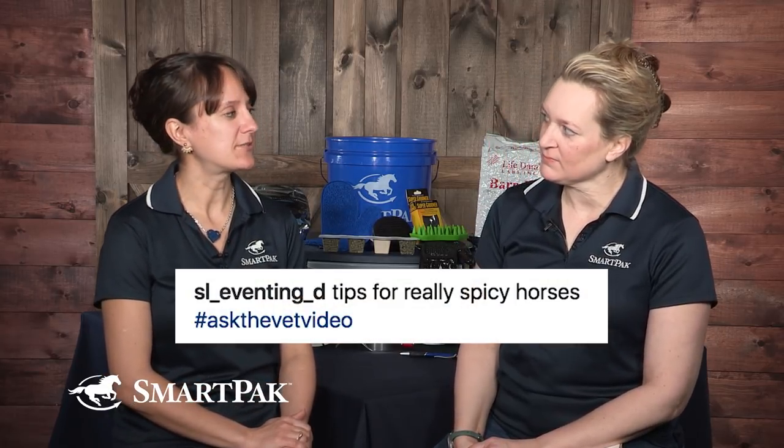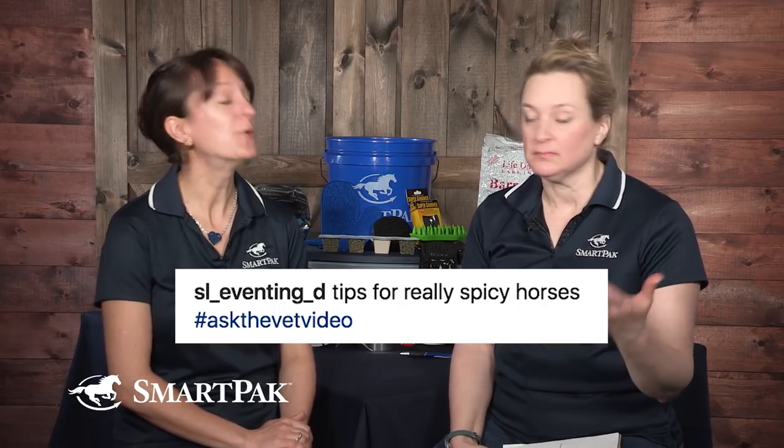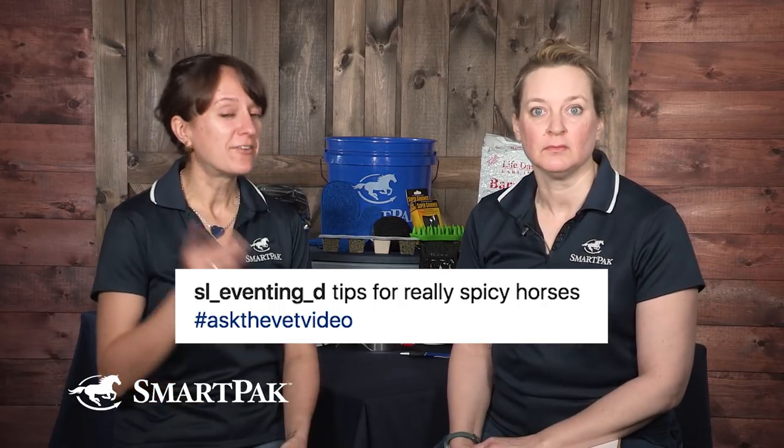Two funny ones from YouTube: 'What's the easiest way to clean your tack?' The doctor's answer: have someone else do it. And from Instagram: 'Tips for really spicy horses.' The response: milk was suggested, though Ron Burgundy says milk was a bad idea, so that might not help your spicy horse.